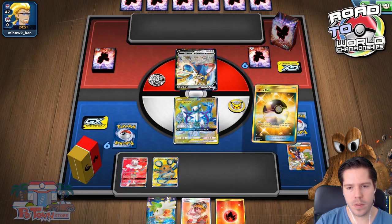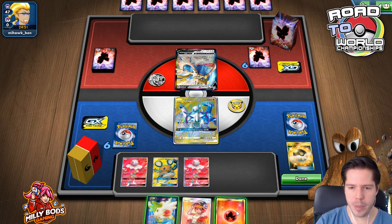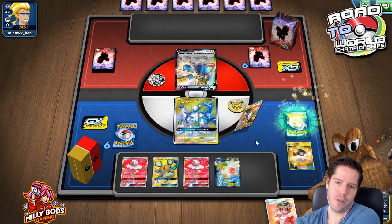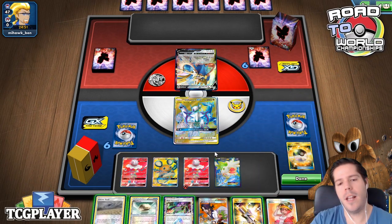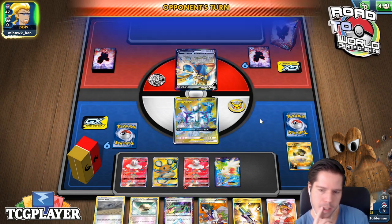I probably should have kept the Sycamore, not the Welder. Set up for five — I definitely should have kept the Sycamore. Well, there's another Sycamore, so that's fine. Kind of want to keep this hand, so I'll go ahead and pass.